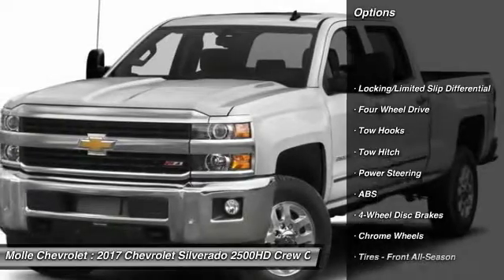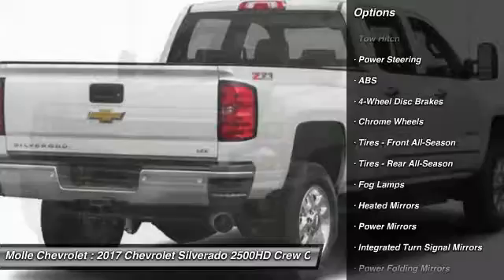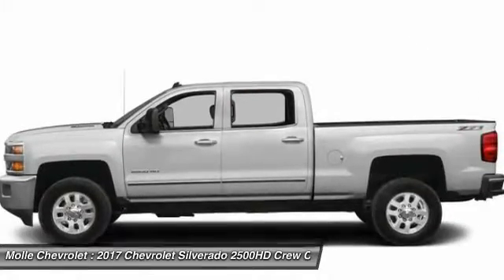Stability control, tow hitch, traction control, keyless entry, remote engine start, power passenger seat, anti-lock braking system, steering wheel audio controls, backup camera, Bluetooth.